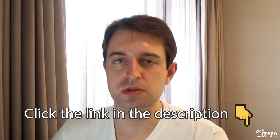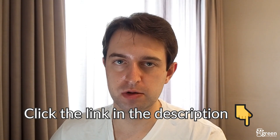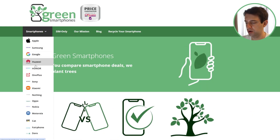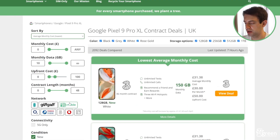So thanks for watching, and remember, if you're considering switching mobile network, click the link in the description to use greensmartphones.com to compare the cheapest tariffs on the market at the moment. Just use the search bar, click on SIM-only, or navigate to a phone you want to buy, and you can easily find the cheapest deals on the market, no matter which network you want to use. And if you have any questions about improving your 5G speeds, leave a comment below and we'll respond as soon as we can.